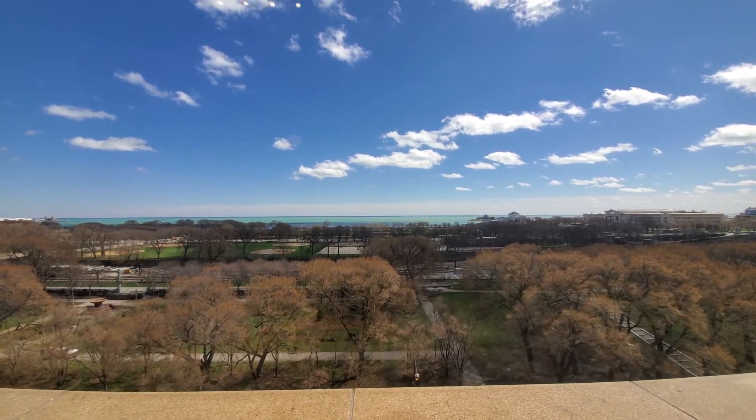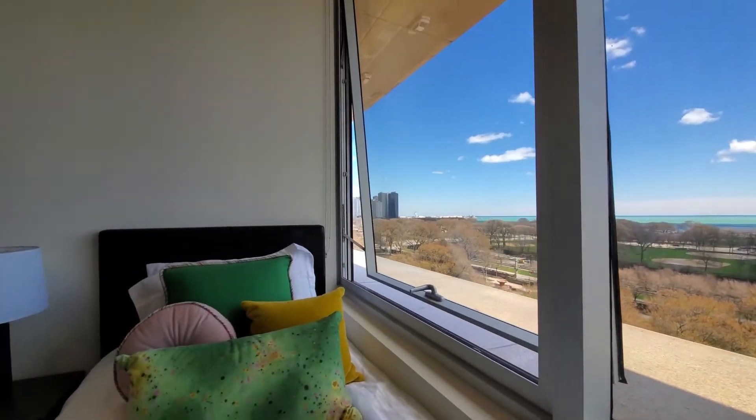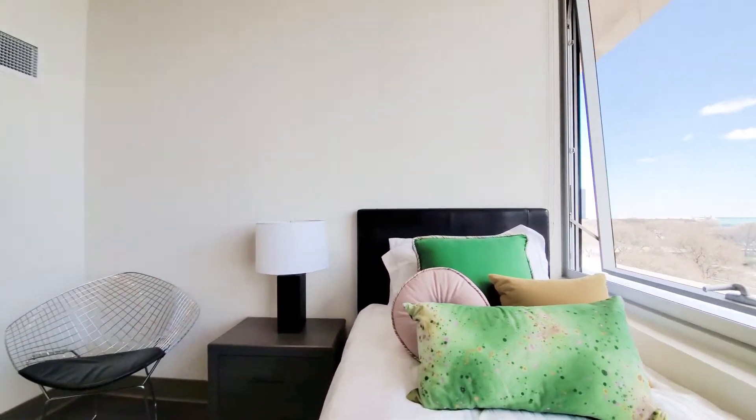It's a fabulous scene and a terrifically convenient location, close to public transit, dining, restaurants, nightlife — everything you want to have.